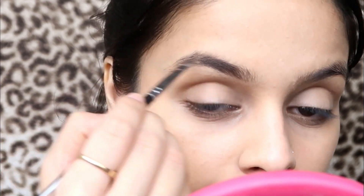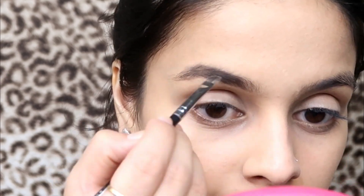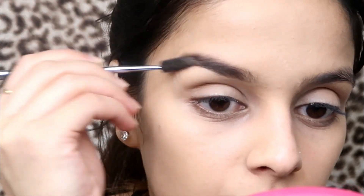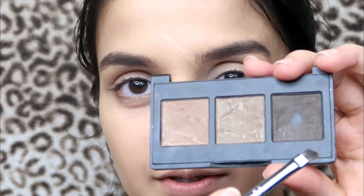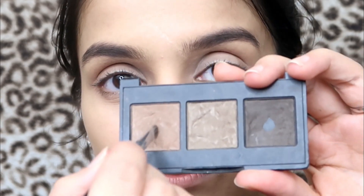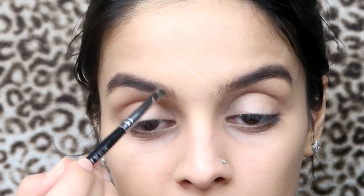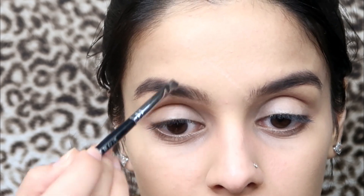I'm gonna fill them in, then brush it out and blend. For the front of my brows I'm gonna use the lighter two shades — wipe the excess off your brush because you don't want it to be too dark. I'm just gonna mix these two and fill in the front by doing long strides like this, making it look like hair.